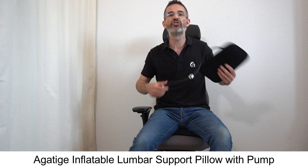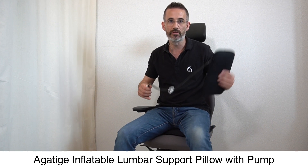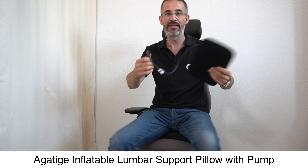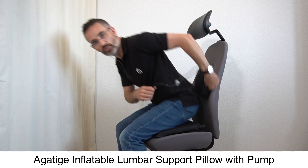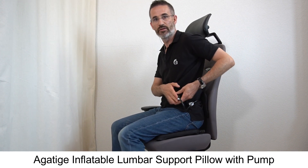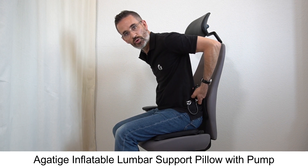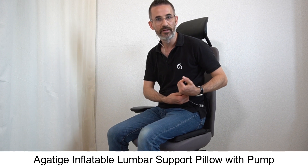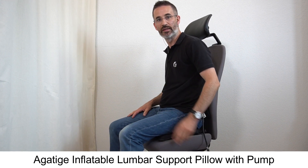Accessory number two, which you could also use in the car, is a slim bag with just an inflation device. On this chair it makes no sense because there's already a lumbar support, but I can fit it behind the two bony protrusions in my pelvis and inflate until I feel that my pelvis is well supported. With these two accessories, on almost every chair — the vast majority of bad chairs — I will manage to increase my sitting comfort.